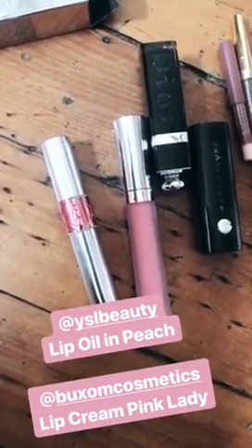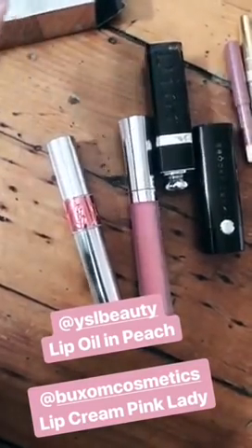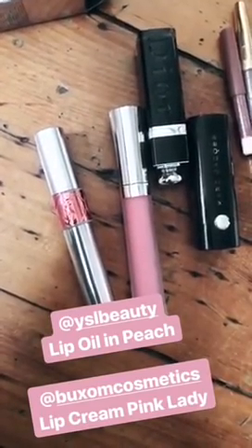Lastly, lip glosses. My favorite brands are YSL and Buxom. Here I have the YSL Lip Oil — the oils are beautiful, they leave a little bit of a stain. And Buxom gives you a tingly lip-plumping feel but also stays on and gives a good color. So those are favorites.